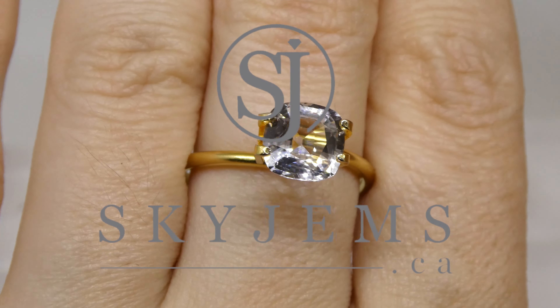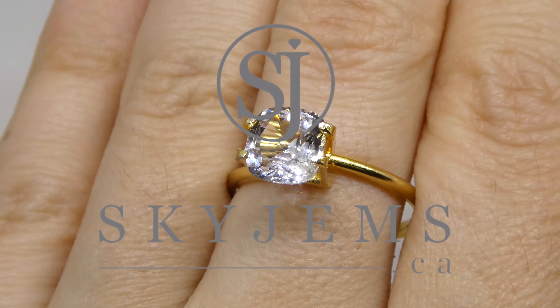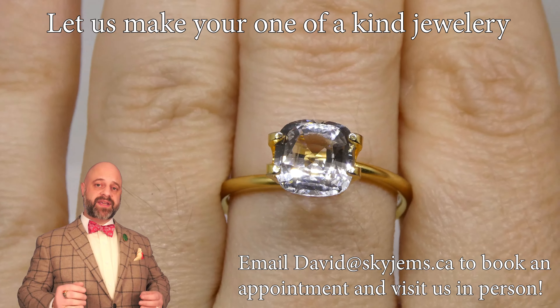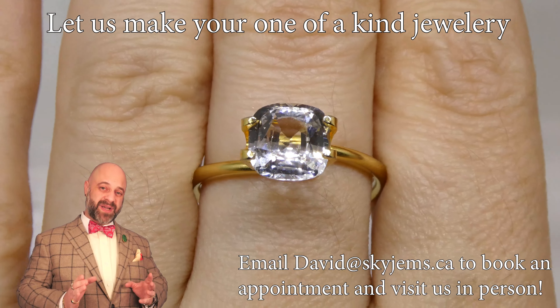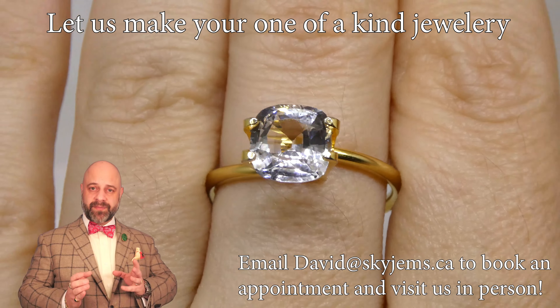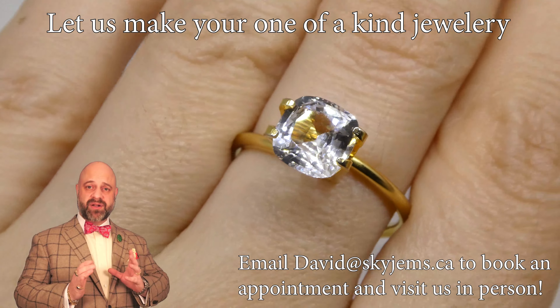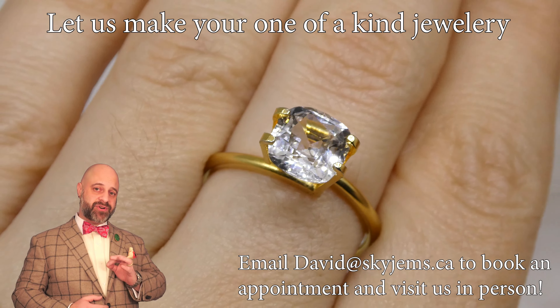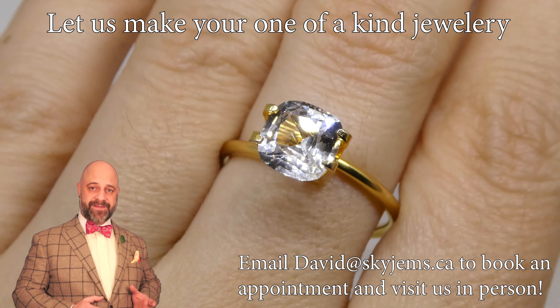SkyGems.ca is Canada's largest selection of fine quality colored gemstones and colored gemstone jewelry. Hi everyone, my name is David Saad. Thank you all so much for joining me so I can show you and tell you a little bit about this absolutely gorgeous 2.18 carat GIA certified cushion cut white sapphire.